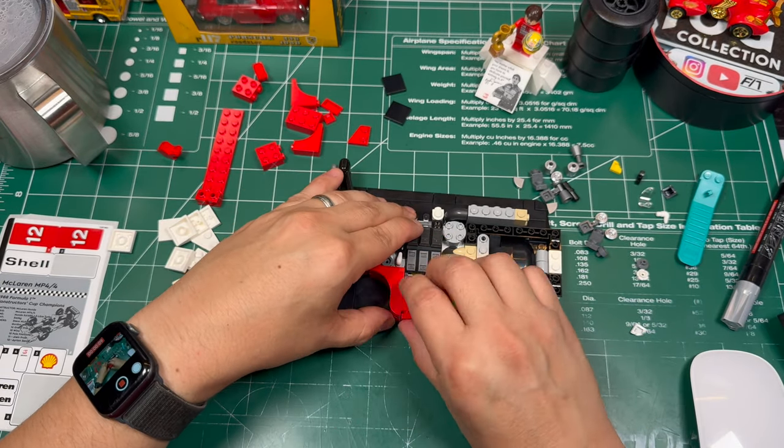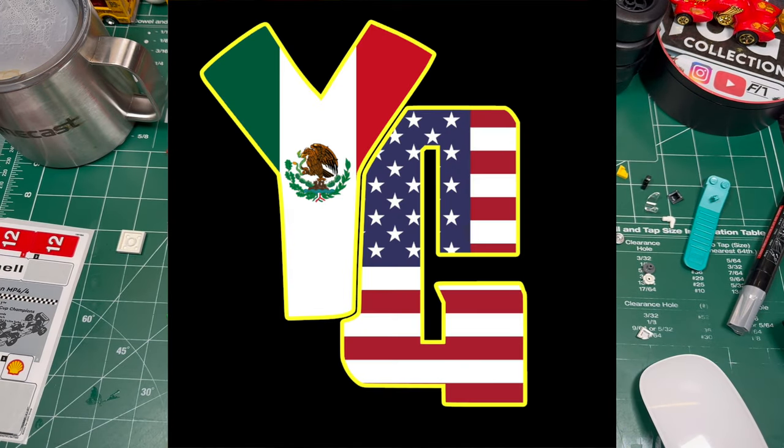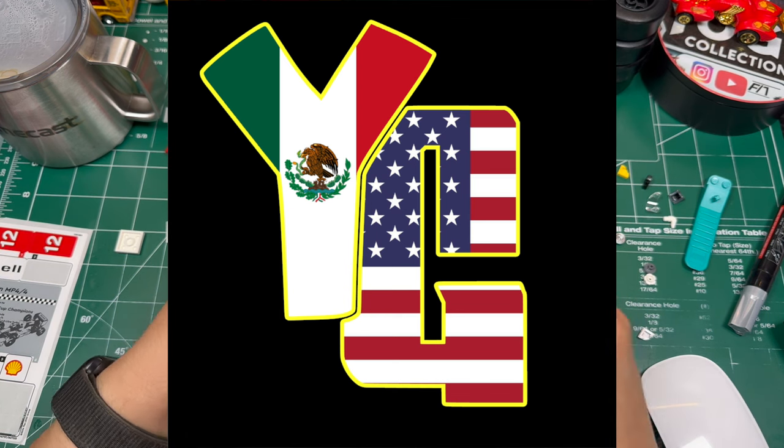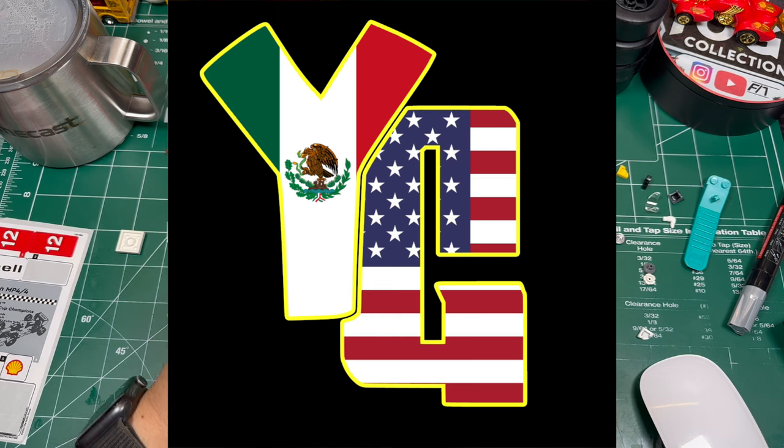In these last few seconds, I'd also like to promote my other channel, Yogi's Garage, where I work on actual cars and in particular Porsches. I have a Porsche 996 that I'm currently working on.